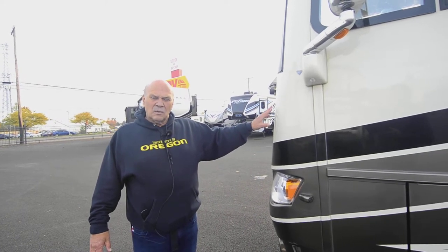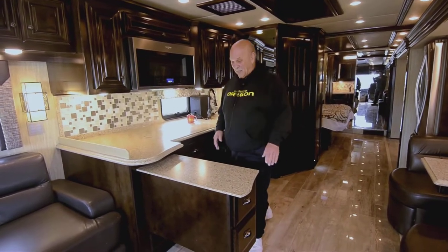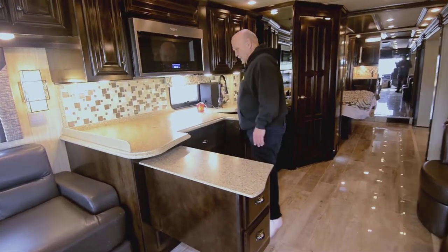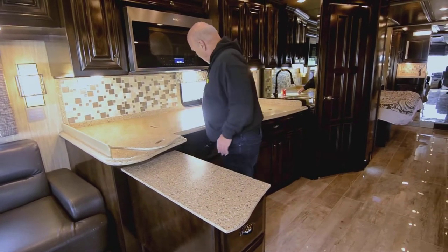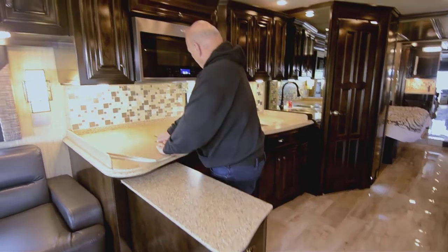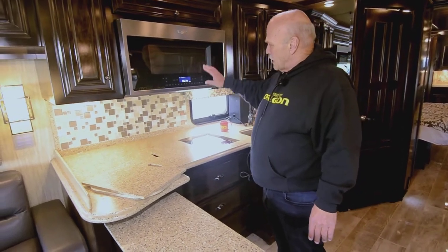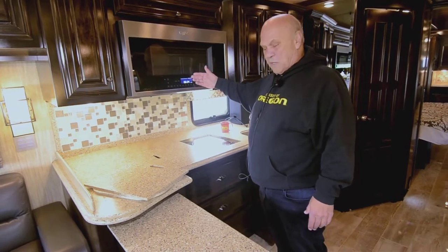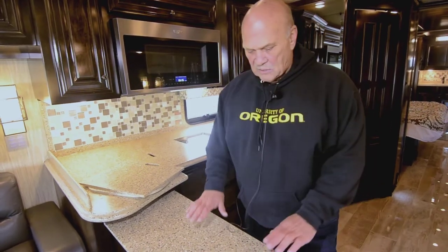Welcome to the kitchen. I want to show you this countertop that comes out — it's a real easy kitchen to operate in. These store underneath; you can slide them in and out. You've got a microwave convection oven — it's just like an electric oven you have at home. Just declare whether you want microwave or oven and it'll do the rest.